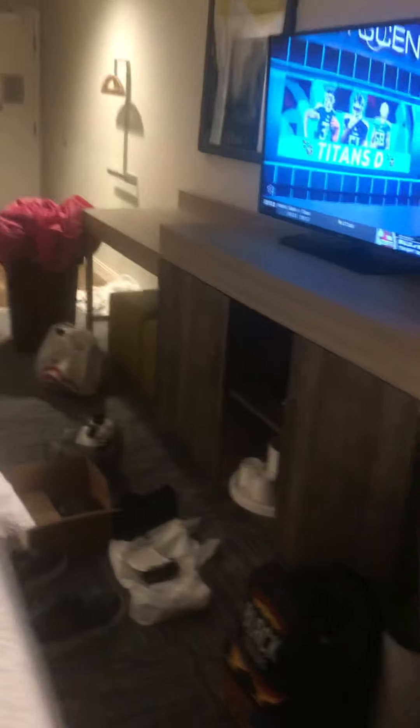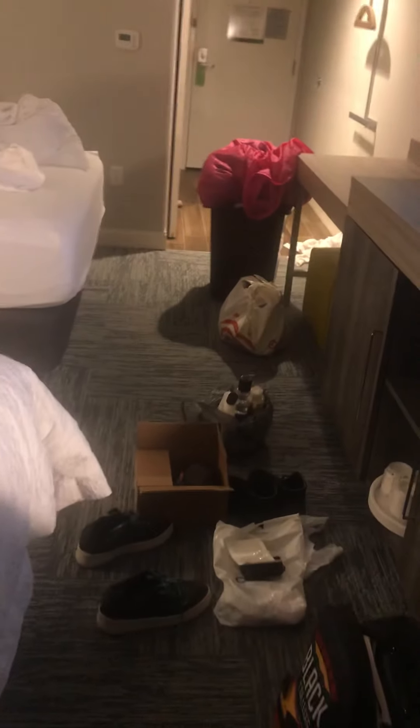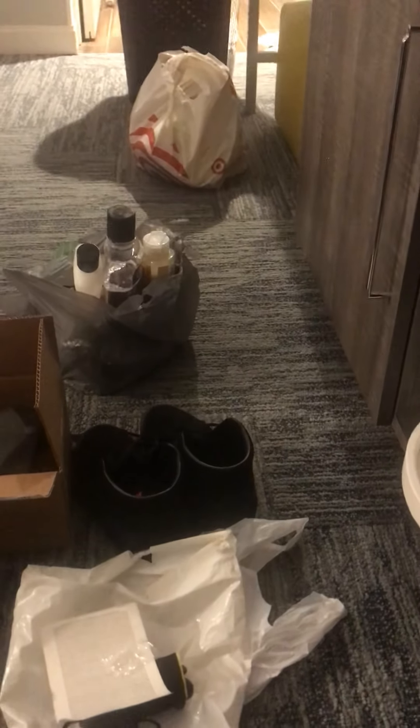I'll probably do another video showing the door. Let me get the key now and I'll show you what it looks like on the outside. I don't want to get locked out.